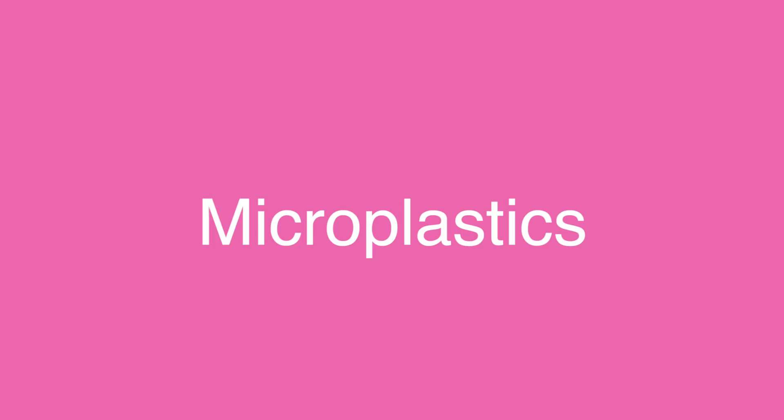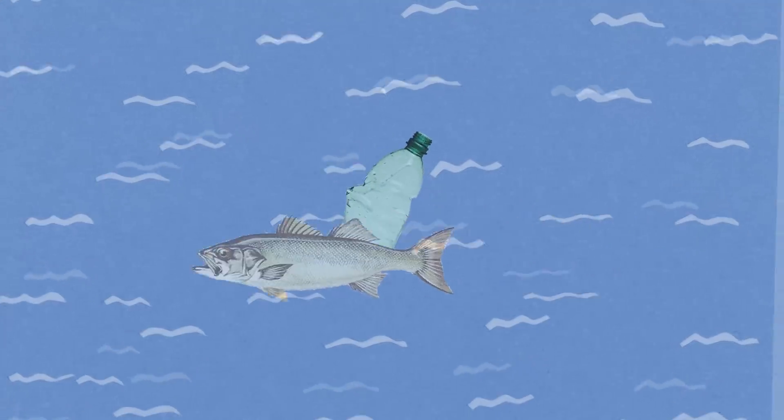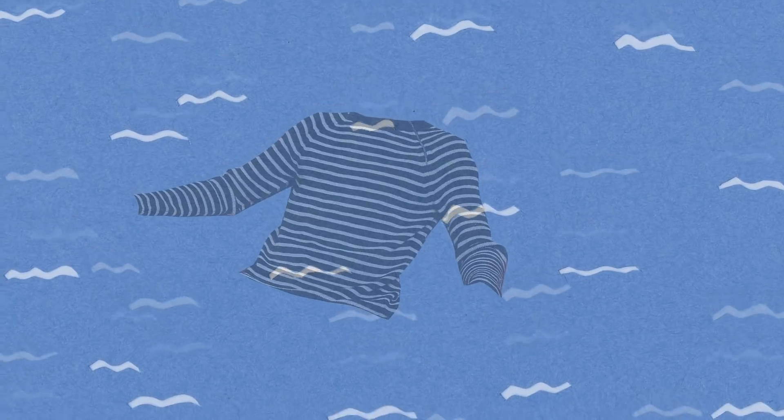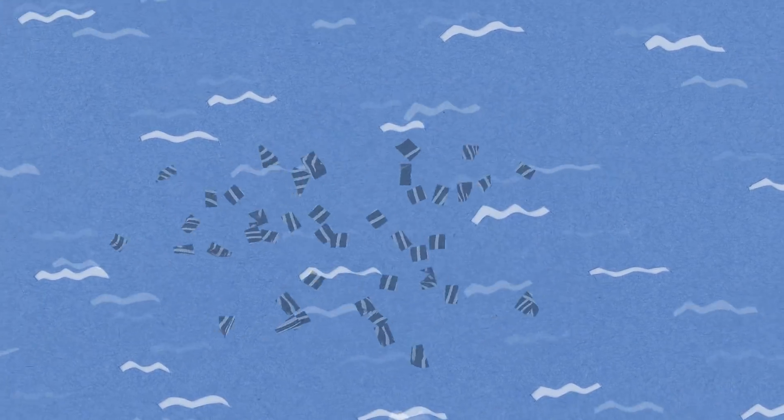One of the problems with plastic is that it never biodegrades — it just breaks down into tinier and tinier pieces which are called microplastics. These microplastics are causing a really big problem for wildlife because fish and other marine animals are mistaking the plastic for food. And though you might not think it, one-third of the microplastics actually come from fibres that shed off our clothes.